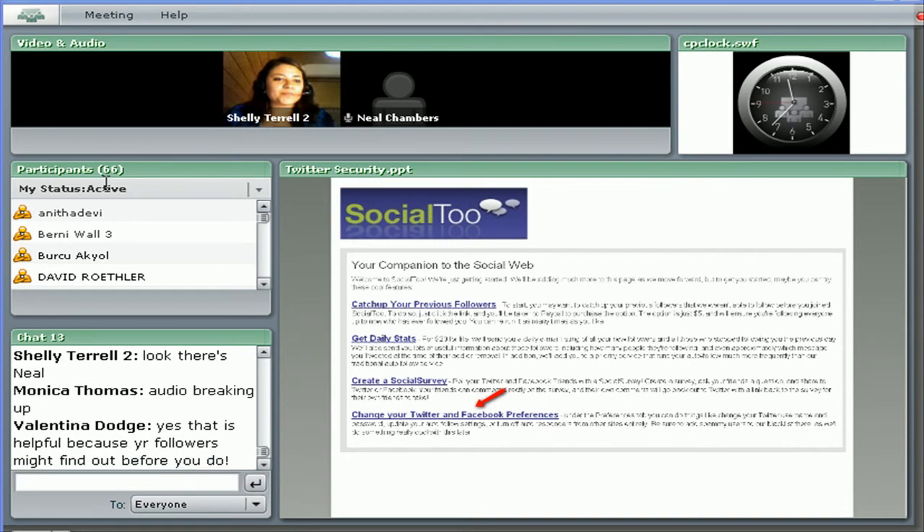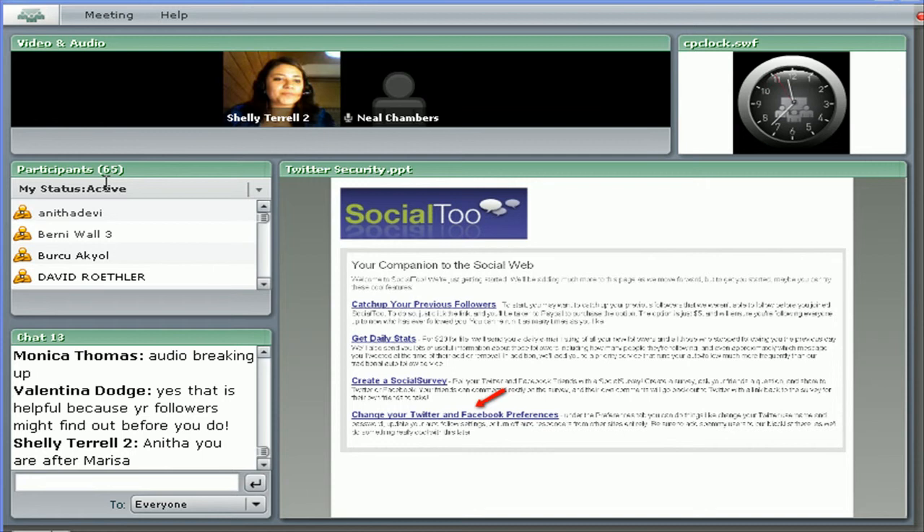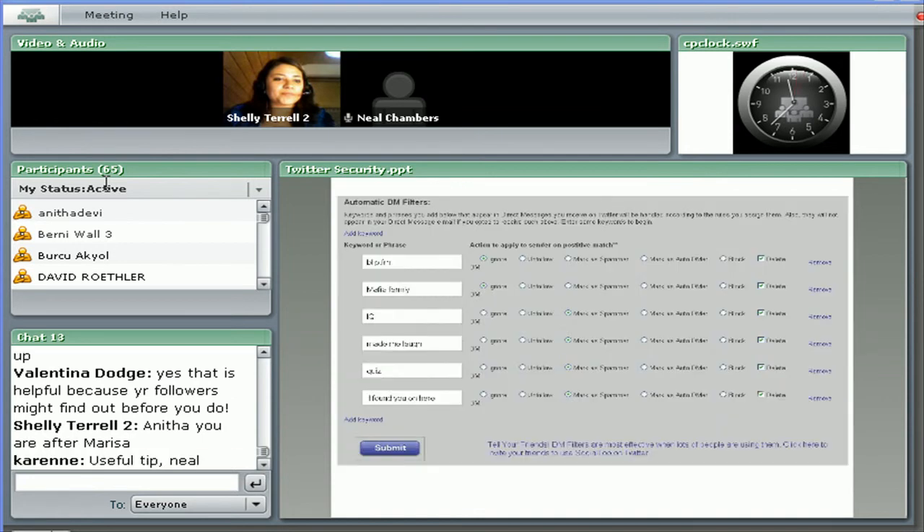For prevention, you can use DM filters. A really good DM filter is social2.com. Once you log in, there's a menu at the bottom called 'Change your Twitter and Facebook preferences.' If you click through to that menu towards the bottom, you'll see options to put in automatic DM filters. Here you can put in keywords or phrases for the particular worm that's spreading at this moment, and you can choose different options: block them, unfollow them, or delete the DM.